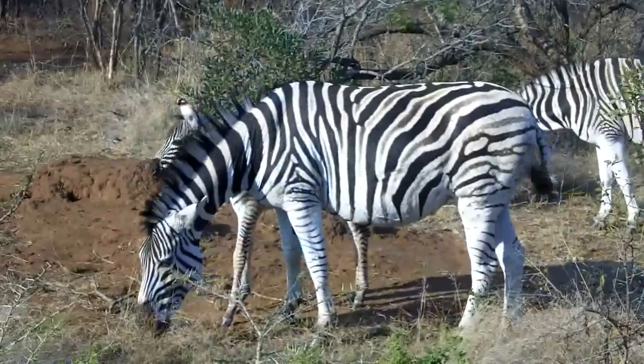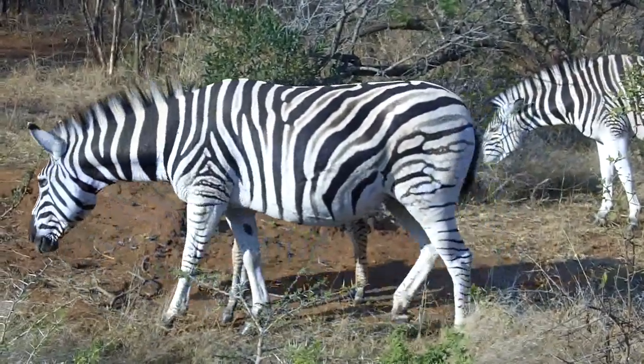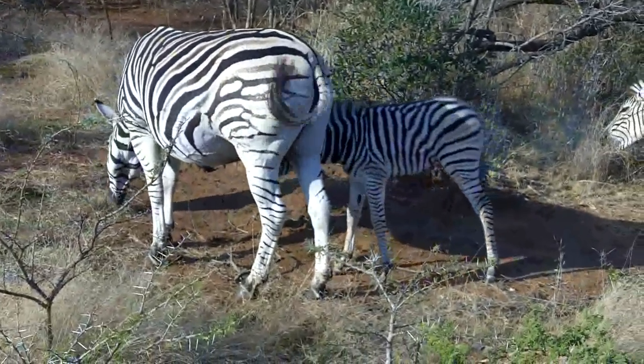If you go to Kruger, you'll see zebra that are black and white — solid black and white. They might have a faint shadow, but their shadow would be more on the black color, whereas these guys are brown.